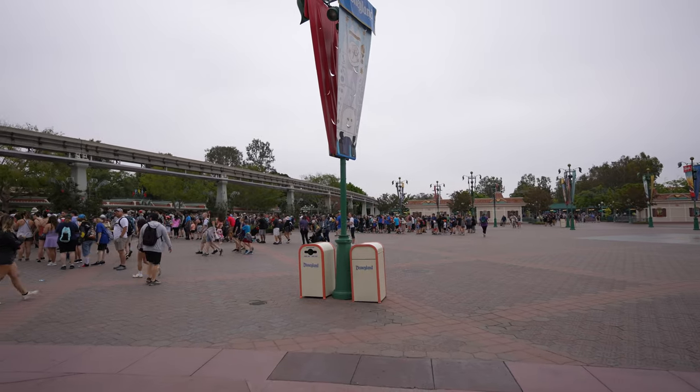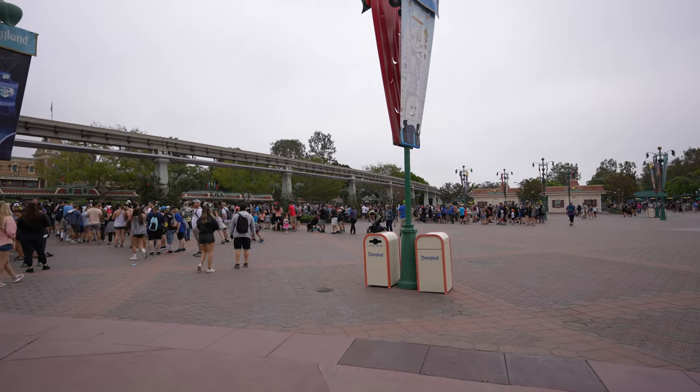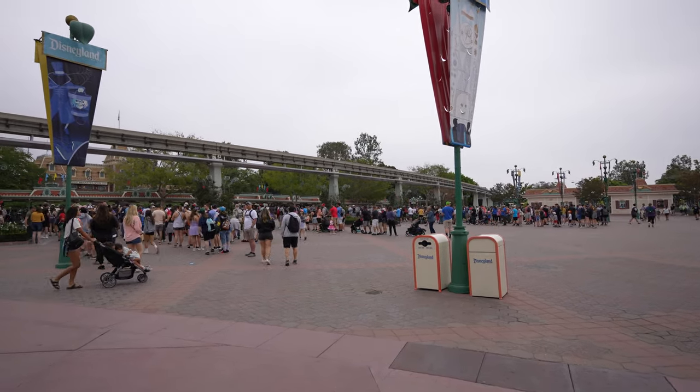Hey guys, welcome to the video! Today we're back at the Disneyland Resort and we actually have a reservation for Disneyland today. Check out these lines — look at that DCA and Disneyland. It's gonna be one of those days again. Last time we had lines like this I ended up going to the monorail, but I think I'm gonna skip that today and just wait in line.